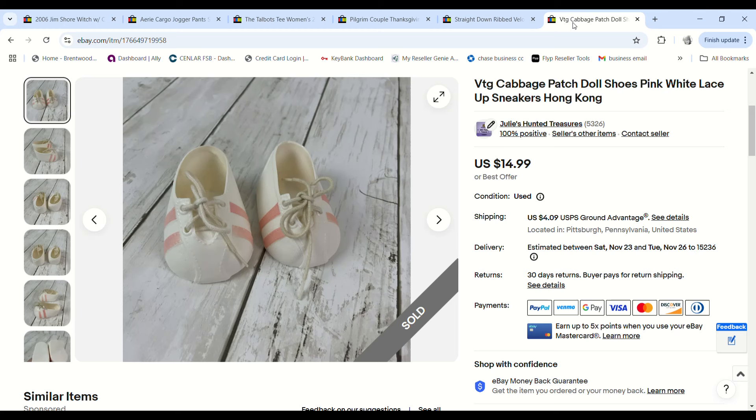These vintage Cabbage Patch shoes came from a bag sale at a church — I also bought a huge tub of about 15 Cabbage Patch dolls, tons of outfits and accessories, for $10-$12 at the church sale. So I'm not sure which group this pair came from, but they sold for $12.74 and we made a $9.23 profit.